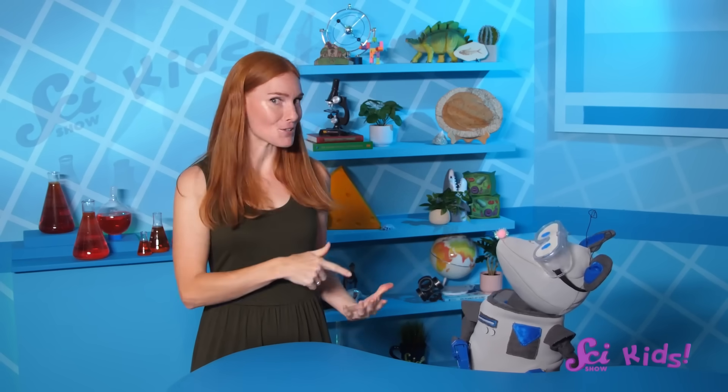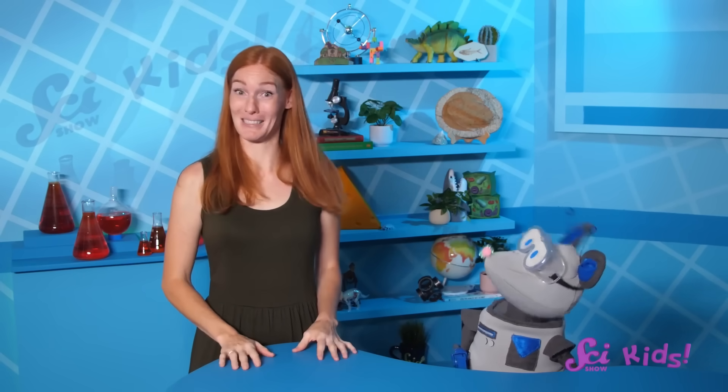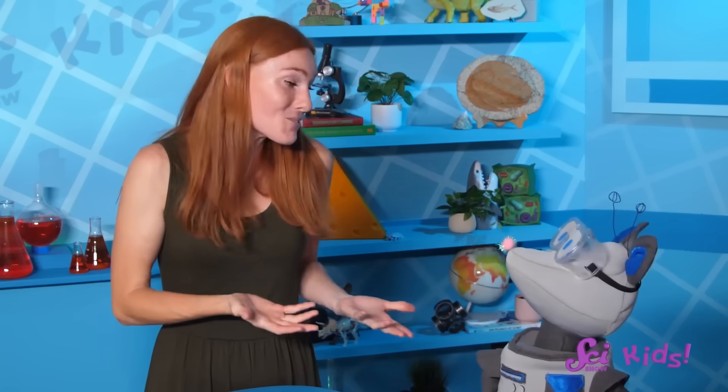So if animals like the platypus were here on Earth first, maybe we're the weird ones. It's okay, buddy. I like being weird. If you want to learn more about weird and wonderful animals with me, Squeaks, and all of our friends, be sure to subscribe for more fun episodes of SciShow Kids. We'll see you next time, here at the Fort!